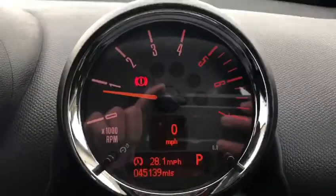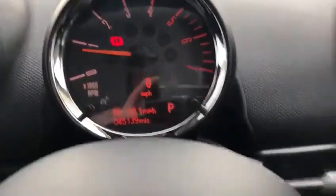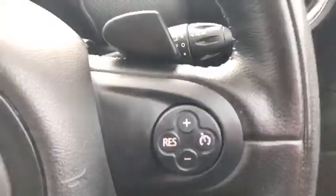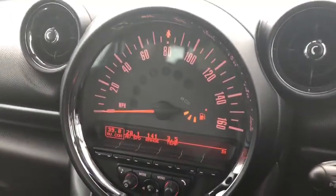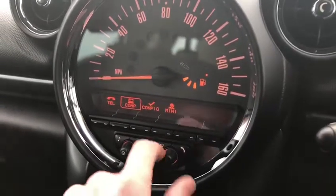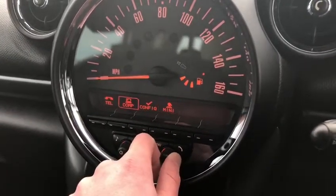You've got your dials just here showing the miles, along with steering wheel mounted controls and flappy paddles on both the right and left. Moving over to your main screen, it shows your miles per hour and radio — you can flick through and go onto your menu.